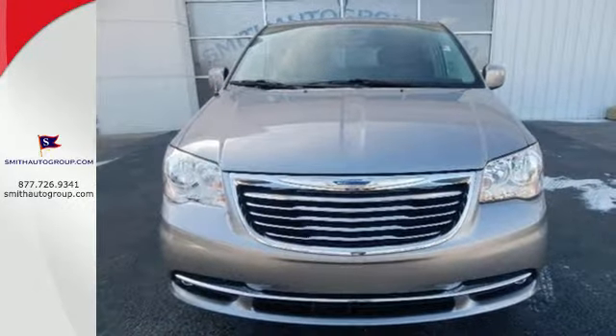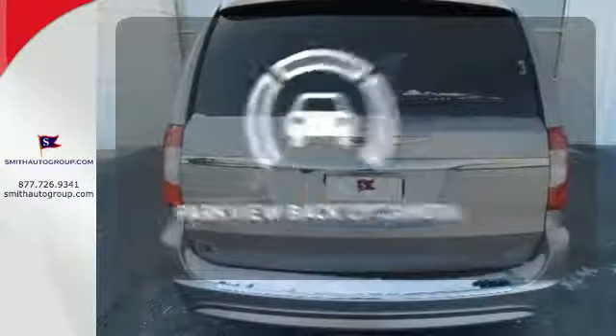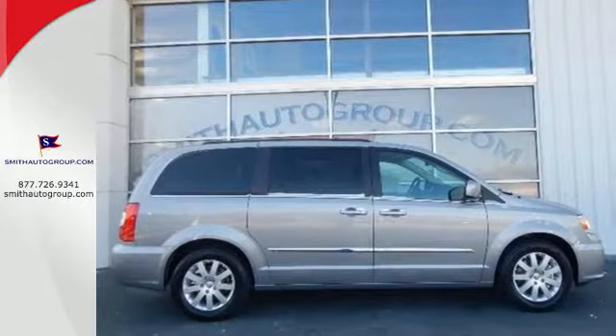leather trimmed seats, three zone temperature control, and a power lift gate. The Parkview backup camera gives you a clear picture of what is behind you. Transport your family in style with this Chrysler Town & Country.